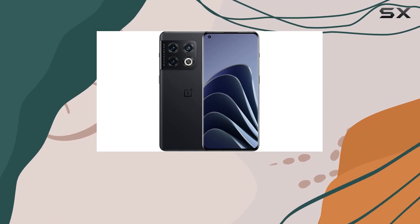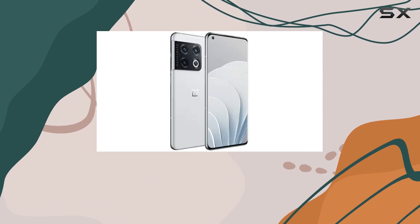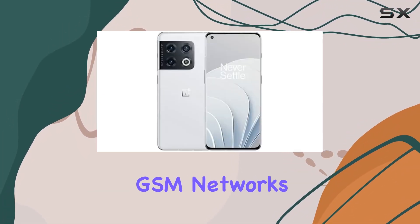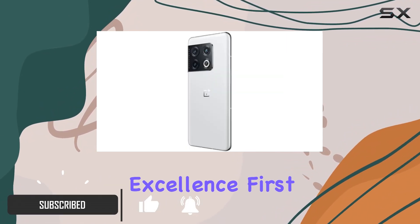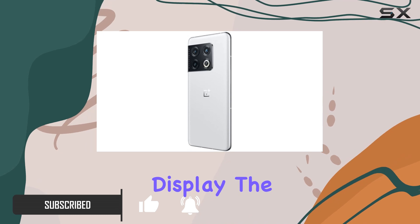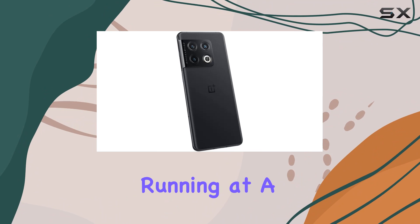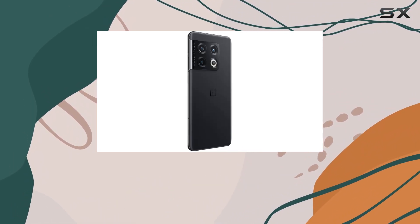Welcome tech enthusiasts! Today we're diving into the powerhouse that is the OnePlus 10 Pro 5G, this China version factory unlocked for GSM networks, boasting cutting-edge features that redefine smartphone excellence. First off, let's talk display — the 6.7-inch QHD+ Fluid AMOLED screen is a visual marvel, running at a buttery smooth 120Hz thanks to LTPO 2.0 technology.